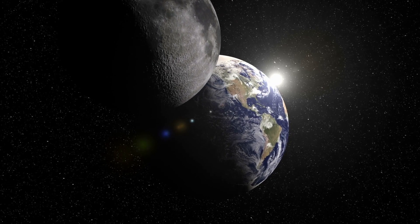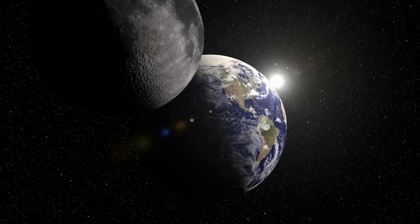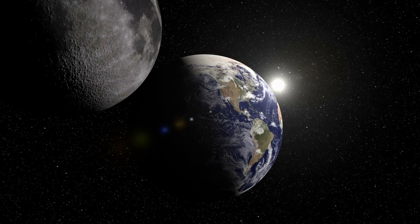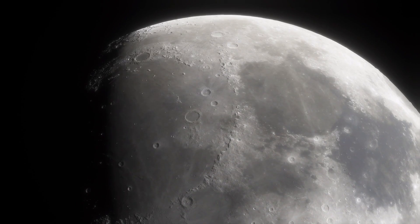The Moon, as Earth's satellite, has been the focus of space exploration since the dawn of the space age. Man first set foot on the surface of our neighboring planet on July 20, 1969, during the first manned lunar landing of Apollo 11.